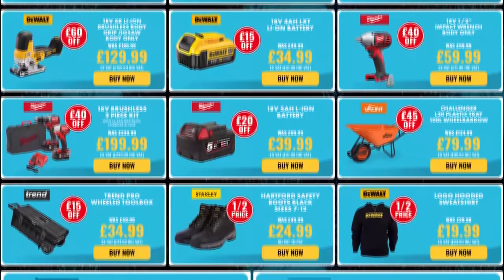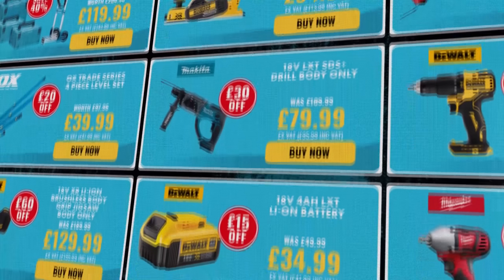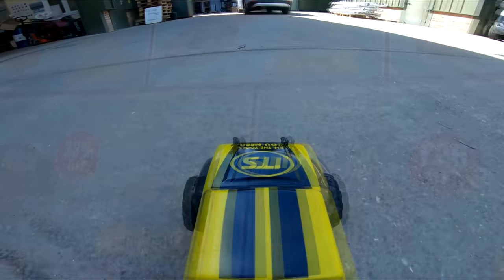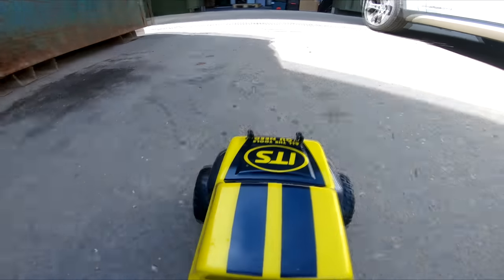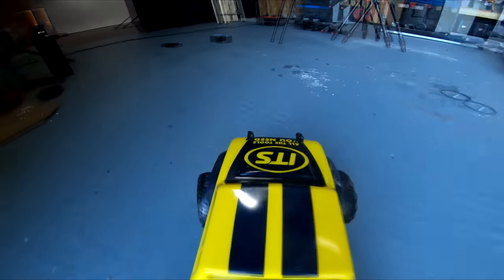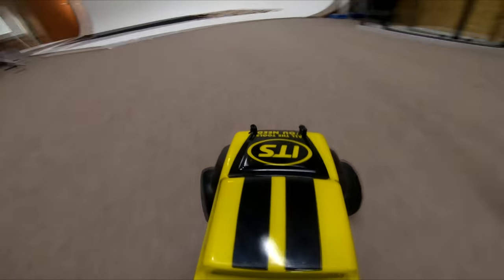Before we get started with these dreadful plumbing disasters, I'd like you to know that the ITS sale has been extended until midnight on Monday, June the 27th. There are big savings on over a thousand products and with next day delivery seven days a week and a five star rating on Trustpilot, ITS is the only place you need to go to get some lovely sexy tools.